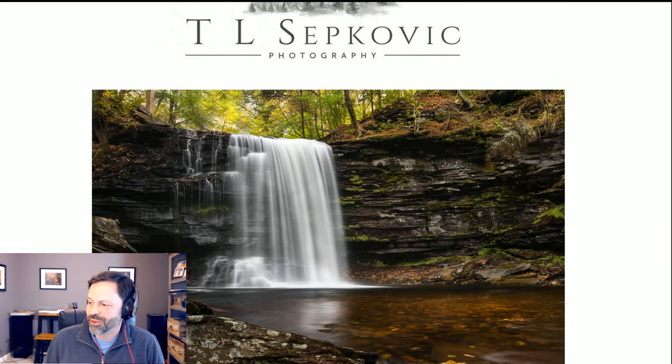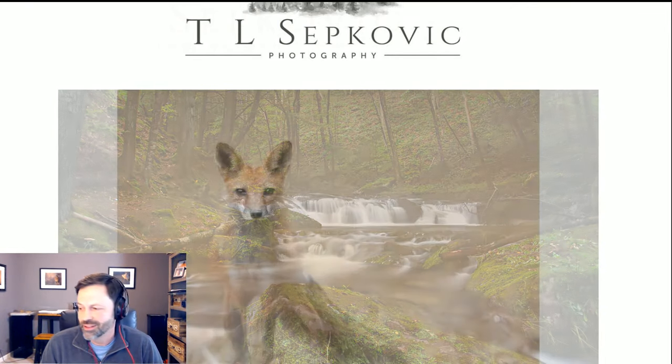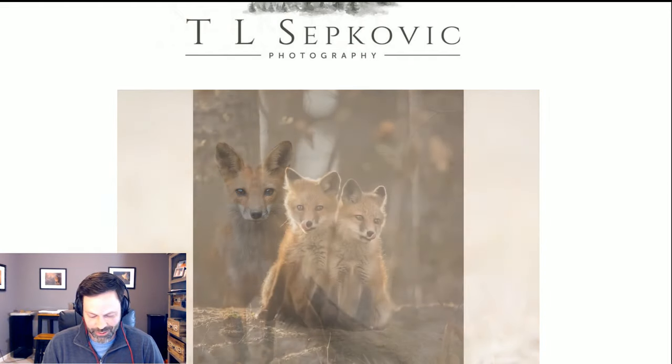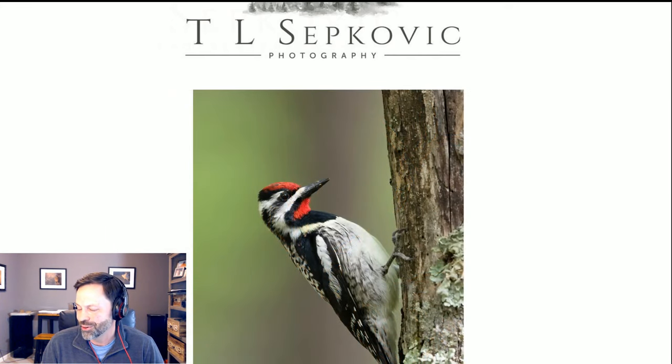Welcome to another edition of Wildlife Inspired. Today's show is another one of our '10 Images With' series, and today we have Tracy Sepkovic. Tracy, say hello! Hey everyone — thanks for having me, Scott. Tracy is a fellow Pennsylvanian and I got to know her a few years ago.